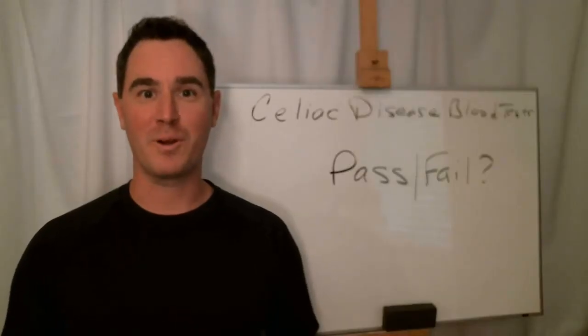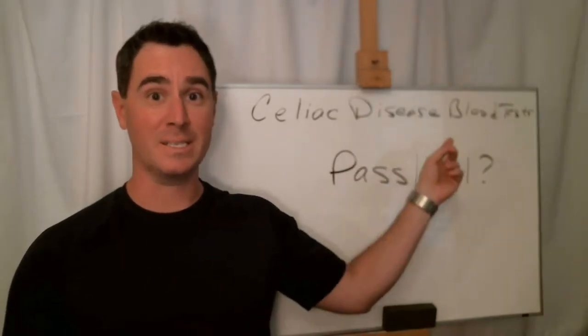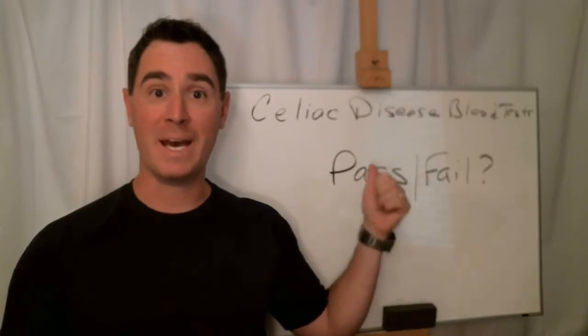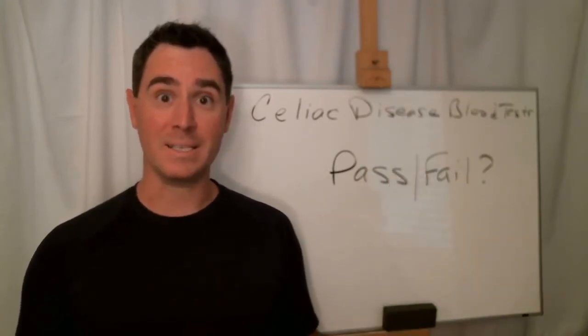Hi there, I'm John Libanotti with GlutenFreeWorks.com. Today we're going to be talking about the Celiac Disease Blood Tests and are they pass-fail? And if they're not pass-fail, then what do they test?